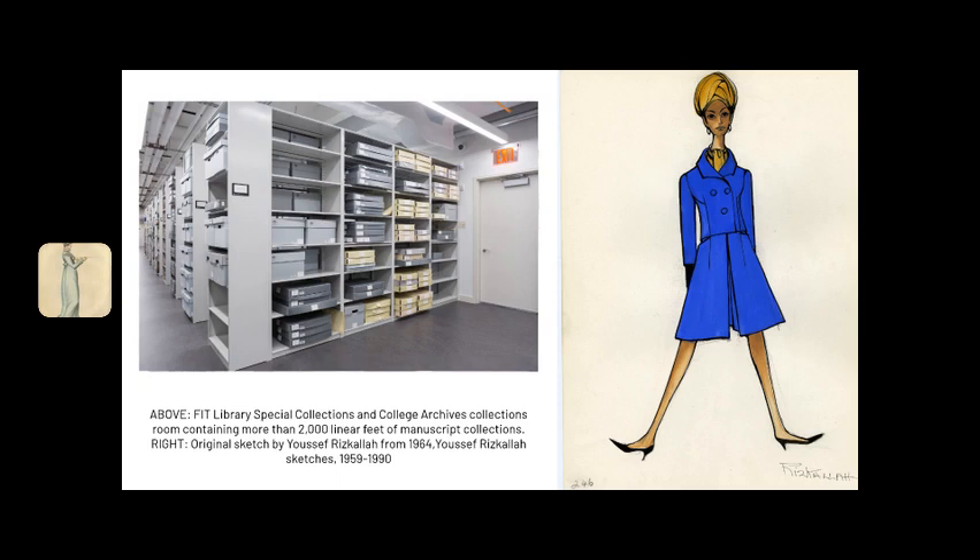In fact, we estimate that our manuscript collections hold approximately half a million original works of art on paper, many of which are original sketches by fashion designers. And in total, we hold more than 2,000 linear feet of manuscript collection materials.